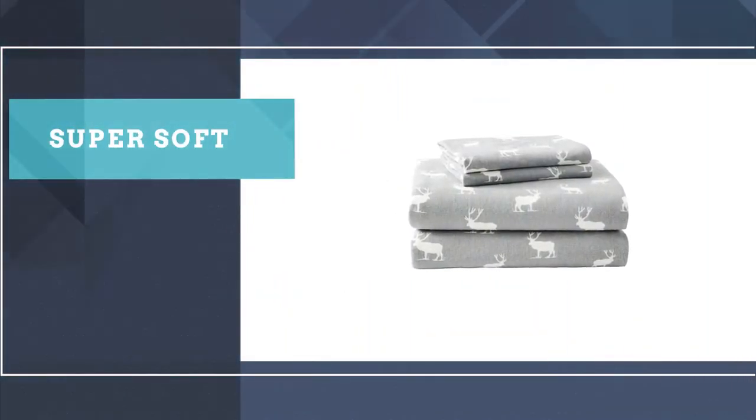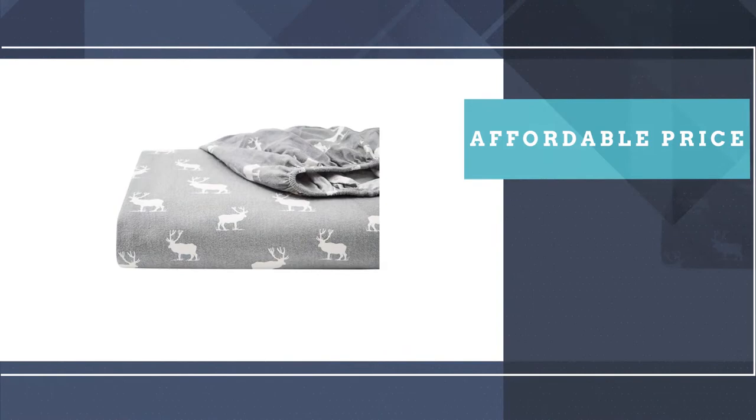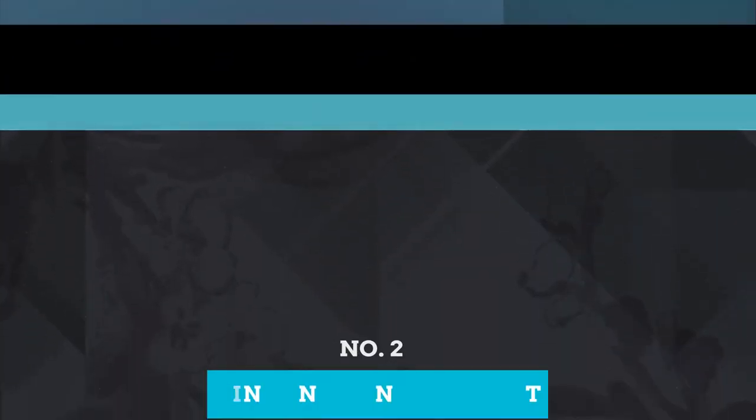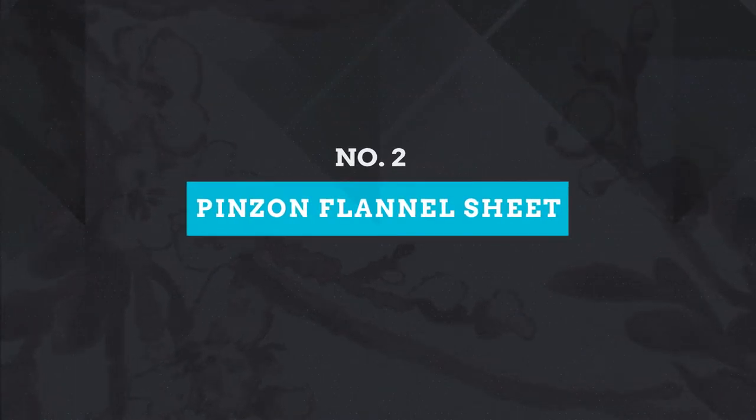Many reviewers even call these their favorite sheets ever since they're so comfortable. 'These are the nicest flannel sheets I've ever owned,' said one shopper. 'Absolutely zero pilling after four washes and super soft.' They also come at an affordable price.